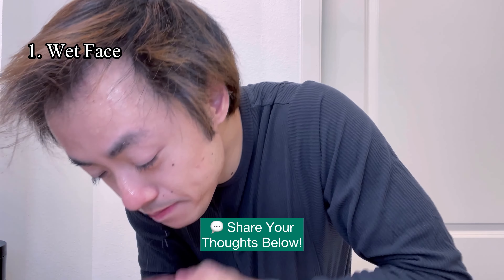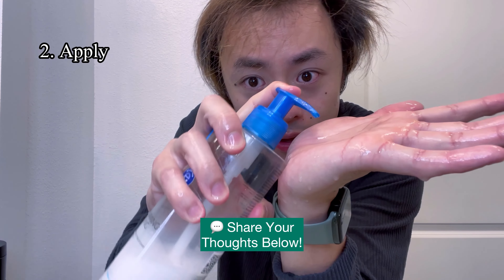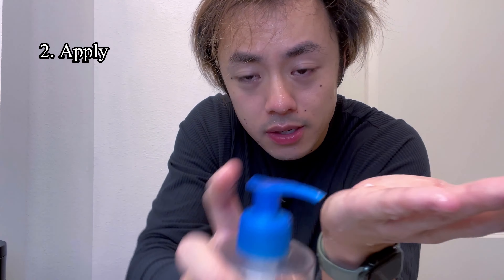To use it, I'm going to start by wetting my face with lukewarm water, then apply it to my palm like this and massage it into my face. Even though I use this as a dedicated face wash, you can actually use it as a body wash as well — great for all of your skin, not just your face.